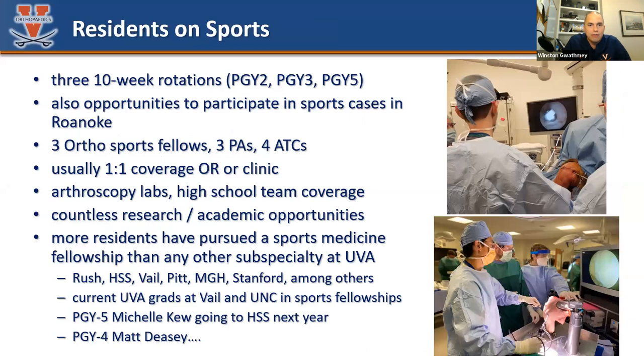As far as our rotation, we have three residents on sports at any given time. There are three 10-week rotations at PGY2, 3, and 5. There's also opportunity to participate in sports cases while in Roanoke. We have three sports fellows, which is a huge advantage for near-peer learning and mentorship. It's usually one-to-one coverage in the OR and clinic. More residents from our program have pursued sports fellowships than any other division. We've recently sent folks to Rush, Vail, HSS, UNC, and coming up, HSS next year.